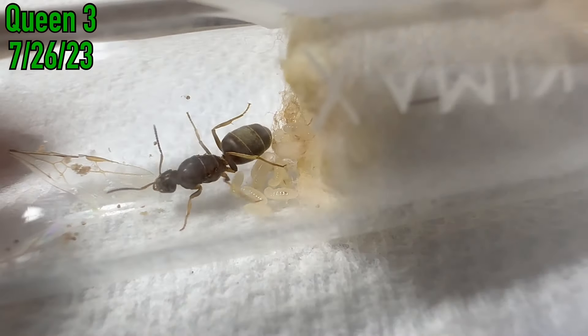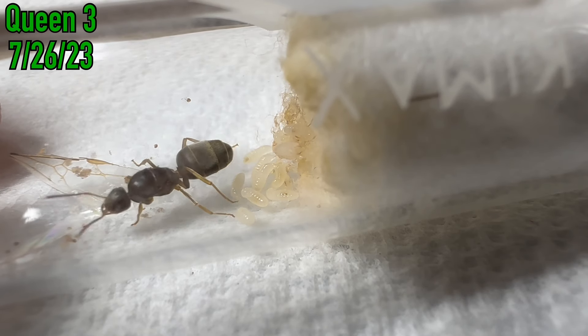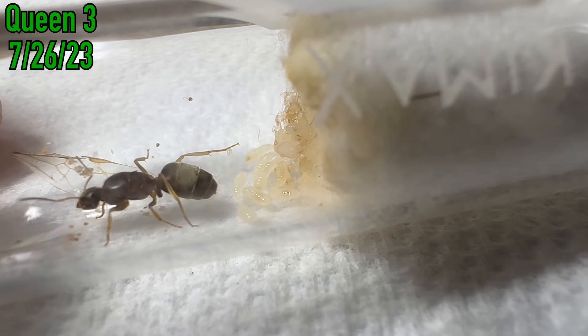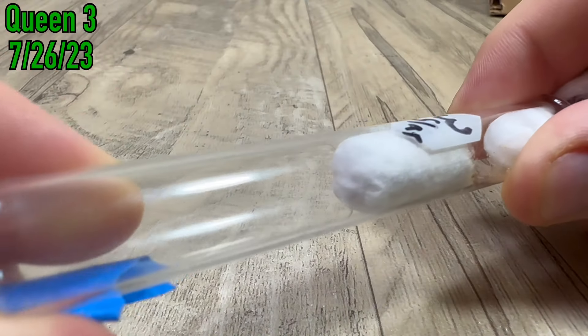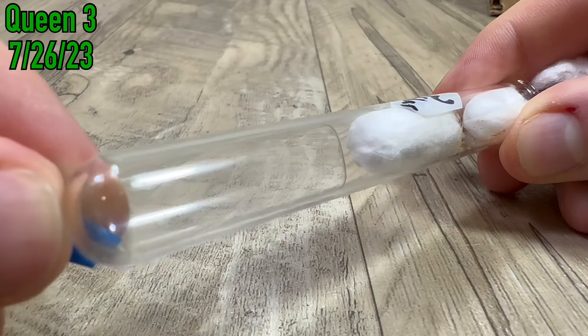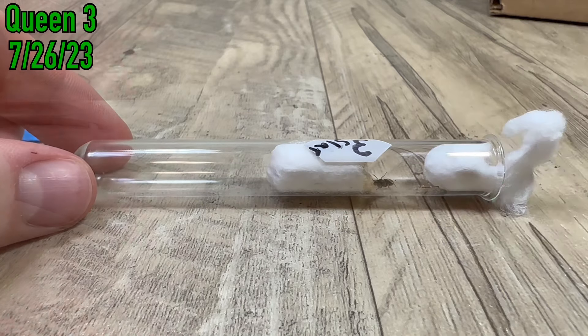Since then, the colony had stopped eating. They stopped moving from the nest into the outworld, and slowly they started to die off, and I was not sure why, so I let them go into the wild. I have really missed keeping this species since then, so I'm happy to say that if all goes well and this queen has her first workers, you can expect a lot of future videos on this colony on the channel.